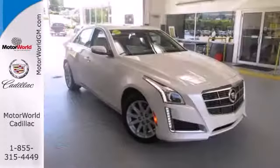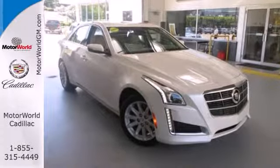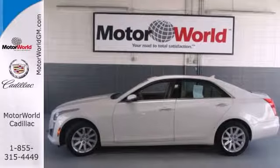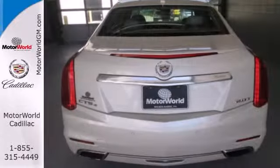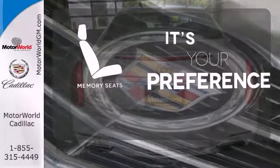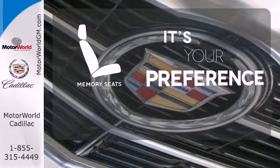Its impressive athletic stance is accompanied by great features like heated mirrors, reverse sensing system, keyless entry, stability control, automatic climate control, and power front seats. The memory seats will adjust to your preferred position so you are always riding comfortably.